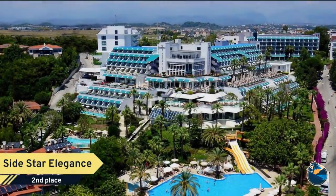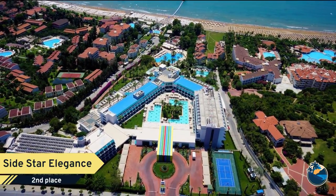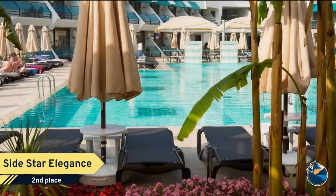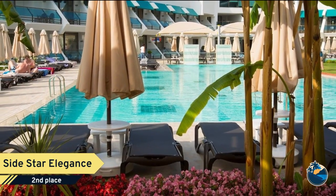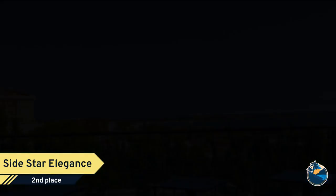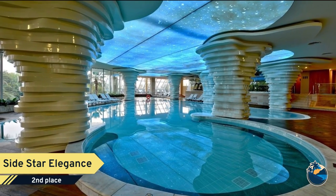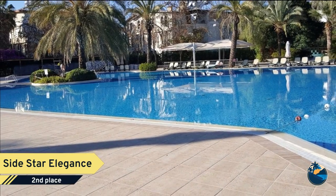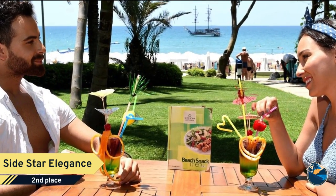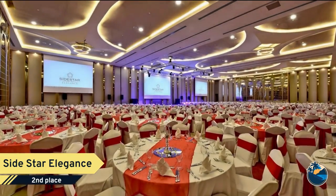Number 2. Side Star Elegance. Rooms are separated into three categories — standard room, suite room, and family room — all designed in modern style. Standard room features include carpet floor, twin bed or French bed, air conditioning, balcony, minibar, electronic safe box, satellite TV, music channel on TV, telephone, bathroom with bathtub, hairdryer, and cosmetic mirror. Standard rooms are available at land side or seaside.